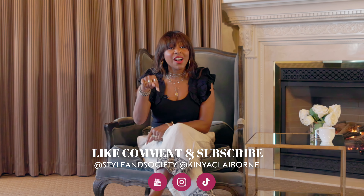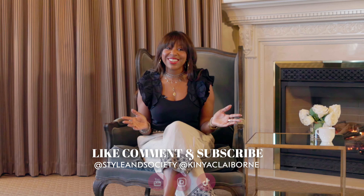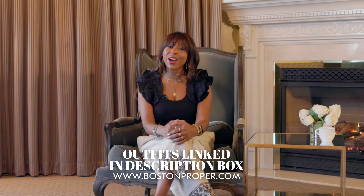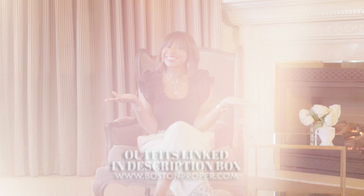Thank you so much for joining me on this fabulous Fresh For Work fashion journey with Boston Proper. Which outfit was your favorite? Let me know in the comments below, and don't forget to like, share, and subscribe for more fashion hauls. Check out the links in the description box below, and check out Boston Proper's catalog for even more stunning pieces. Thank you so much for watching and I will see you in the next video.